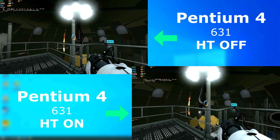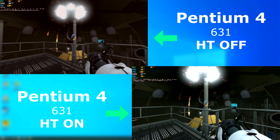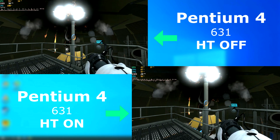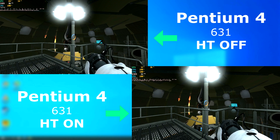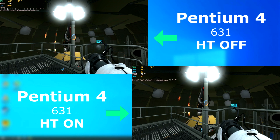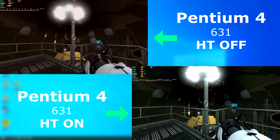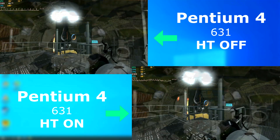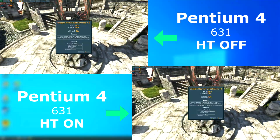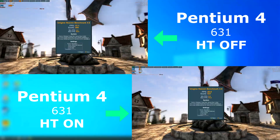Portal 2 was another where the disabled run scored higher. The CPU was pegged at 100% the entire time, but it scored 10-15 FPS higher on average with hyper-threading disabled. And I didn't forget Heaven — it scored much higher on the hyper-threading enabled run.